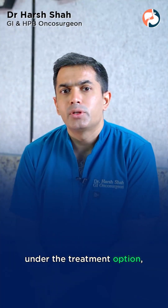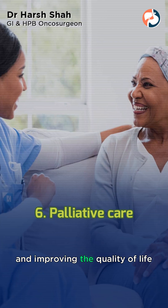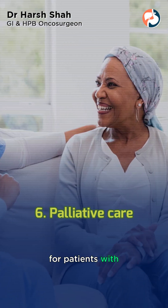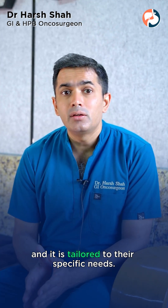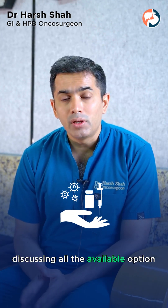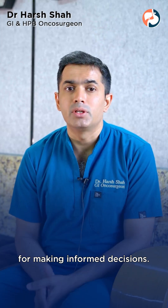Another treatment option is palliative care, which focuses on relieving symptoms and improving the quality of life for patients with very advanced cancers. Each patient's treatment plan is unique and tailored to their specific needs. Discussing all the available options with your healthcare team is essential for making informed decisions.